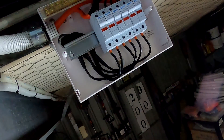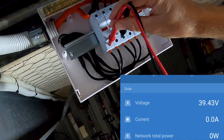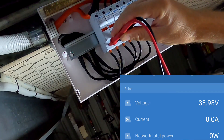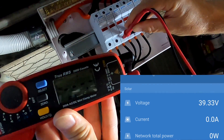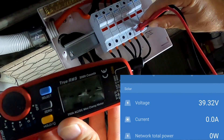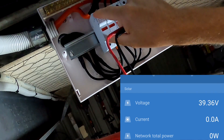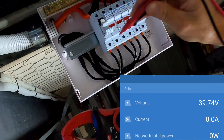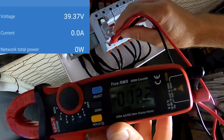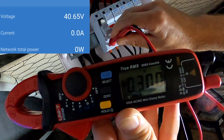I have now opened the combiner box. We can see we still have 40 volts on the charge controller. Let's measure the solar panels directly here on the strings. First string says 40 volts, second string says 40 volts, third string says the same because they're all in parallel. Let's disconnect string number one — just the positive. We still have 40 volts on the solar charge controller, but measuring directly on the disconnected string gives us 0.3 volts.